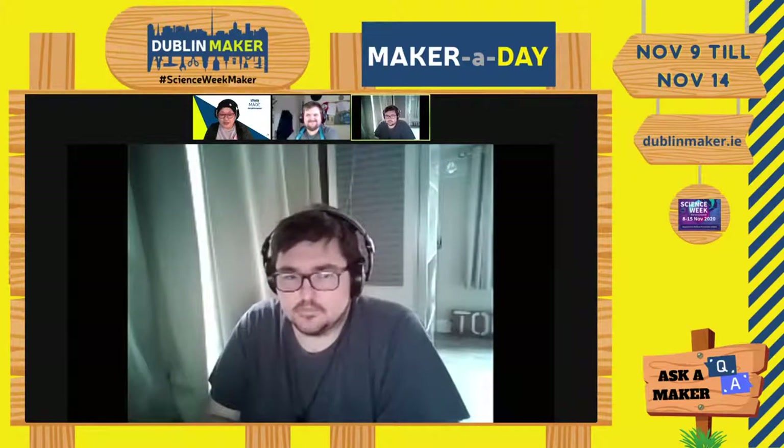Unfortunately, this year we had to postpone due to COVID to next summer, but we miss our makers so much. So we want to bring some of our makers through these virtual events, these Maker A Days, to give workshops and talks and demos. And today we have Crafty Nathan Creations, Nathan Wheeler.